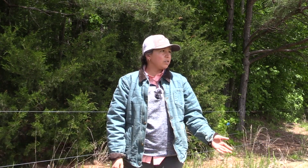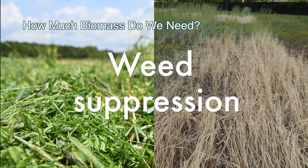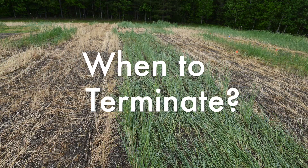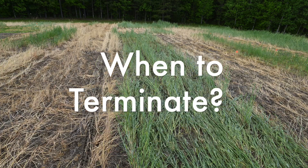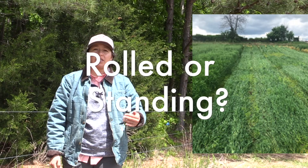What we wanted to do with this field trial was to answer three main questions that we get from growers. The first question is, how much biomass do I actually need in order to achieve weed suppression? The second question is, when should I terminate my cover crop? And the third question is, should I roll my cover crop or leave it standing?